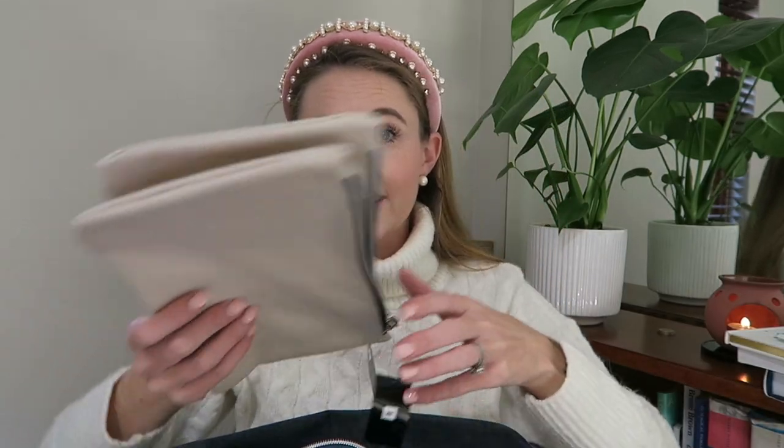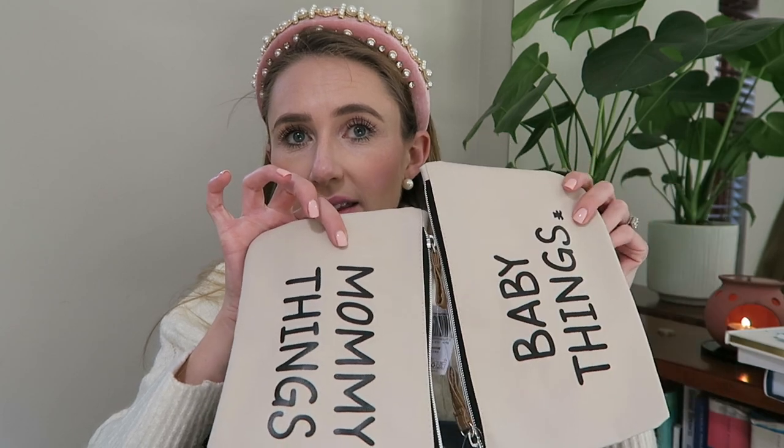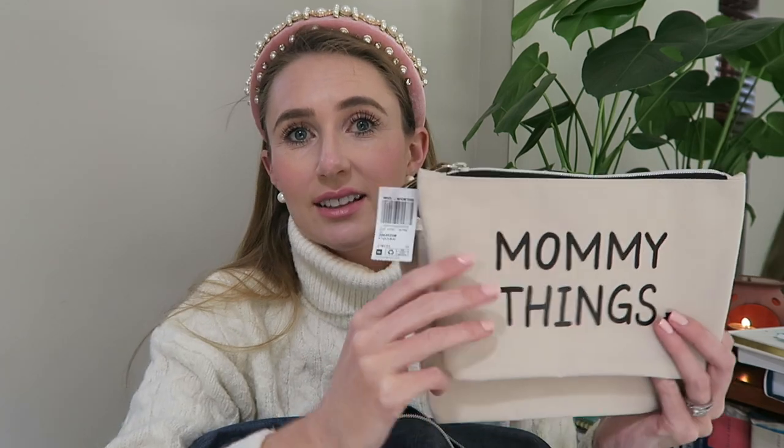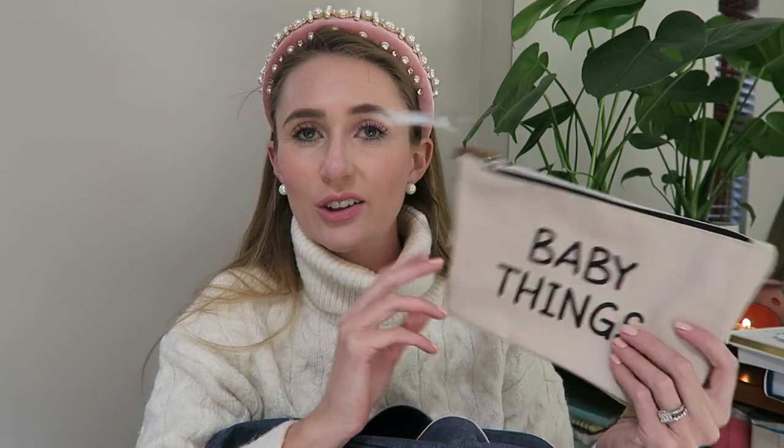She also bought us these little zip bags — so nice for mommy things and then baby things. I think this is such a lovely gift for anybody that's going to go and have a baby and is packing their hospital bag, because mommy's things can have anything from your hair clips, earrings, phone charger — those bits and bobs you just need to stick in one place and can't afford time to sift through a suitcase to find. And any small items that baby might need as well. Nicely labeled, very simple and going to be used a ton.